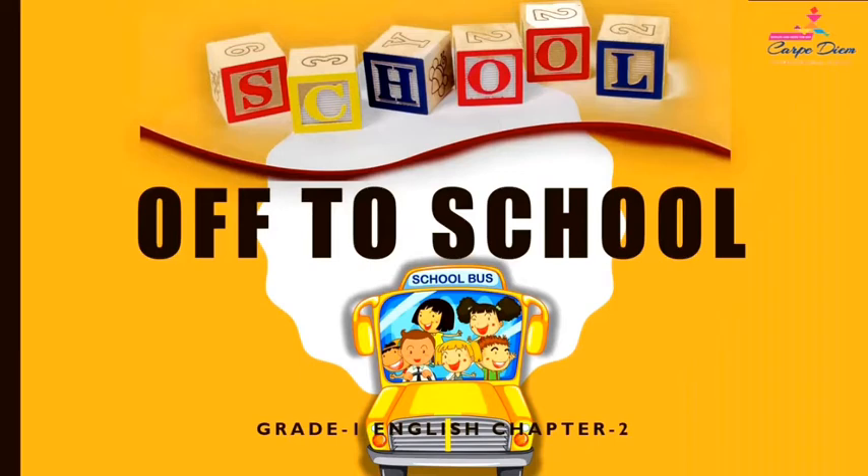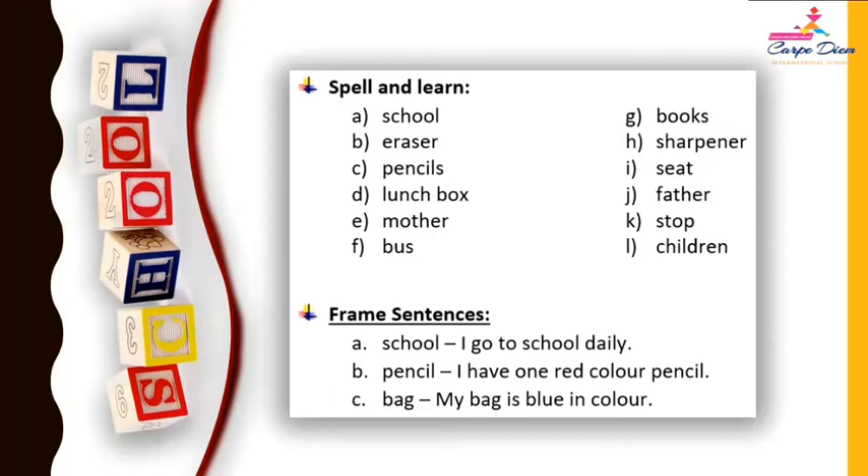I hope you enjoyed the chapter and yes, you might be missing your school also. Now I am going to explain the vocabulary part and the frame sentences of Chapter 2, 'Off to School,' of the English course book. Let's learn the pronunciation and spelling of some new words used in this chapter. Let's start.